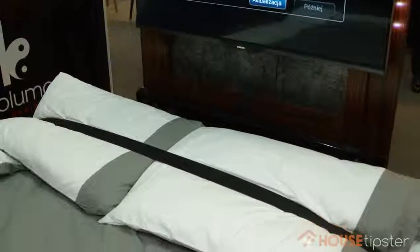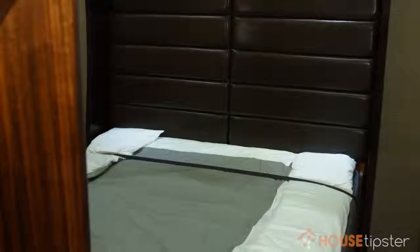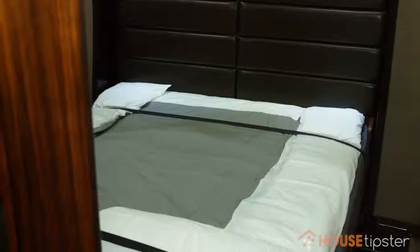Yes, it's fully programmable. So what we wanted to do is to get the bed to operate within your lifestyle — not only attach to it but to fuel it. So you can use the bed, for example, as an alarm clock with the TV. You can program the TV to hide inside the bed and come out at whatever times you like.